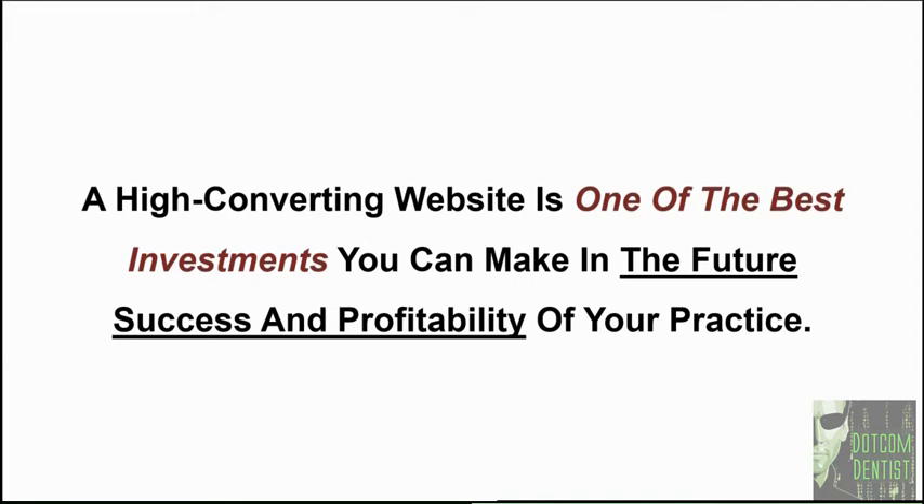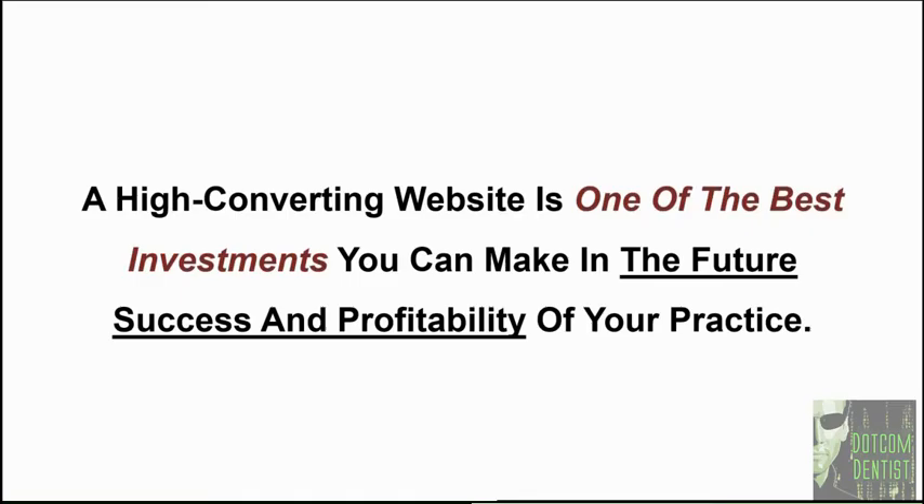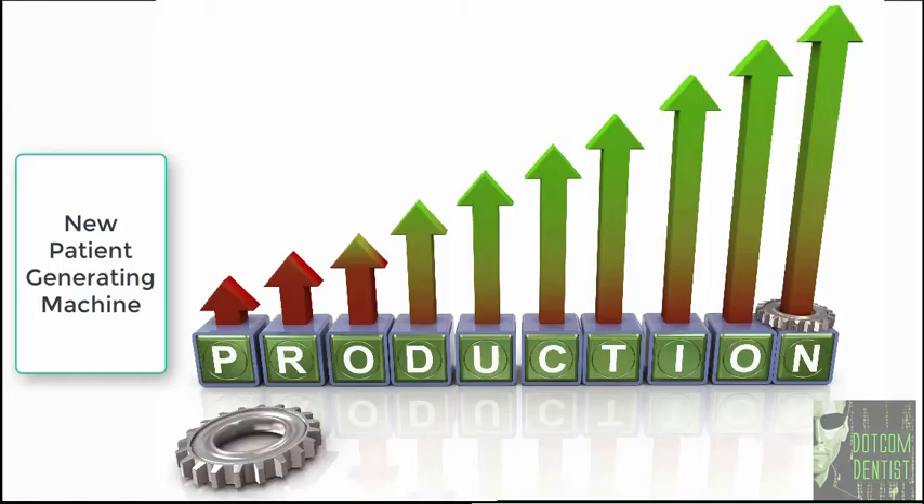I'm not selling websites on this training — there's nothing for sale in this video training today. I'm simply giving you the formula, the blueprint for how to transform your website into a high converting website that generates high value, fee-for-service cash new patients for you and your practice. So if you're ready, let's go ahead and dive in and take a closer look at what can make your website a high converting, new patient generating machine.